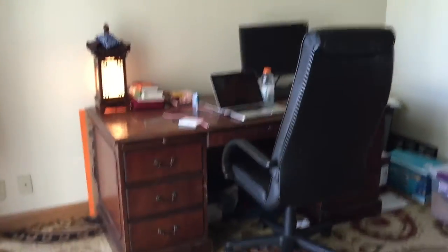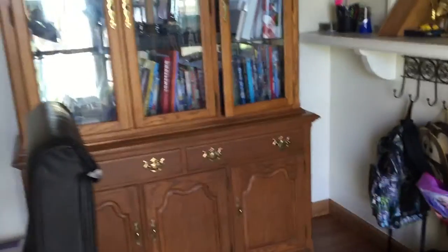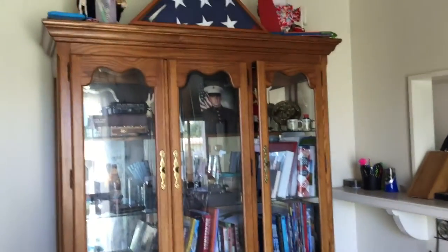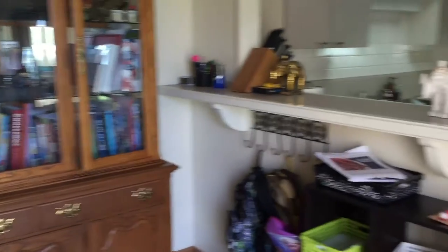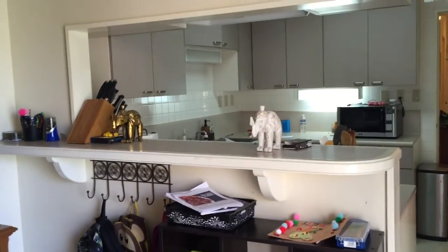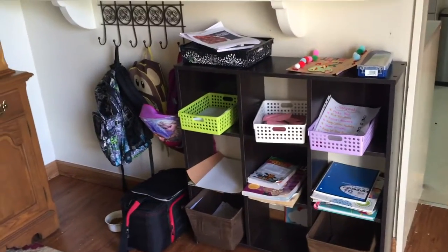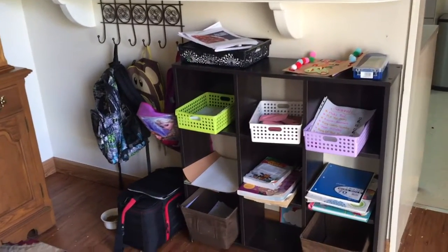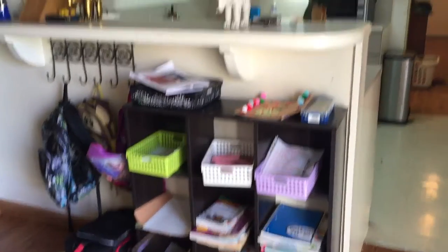And then we have the computer room, or what we use as a computer room. The desk we bought here as well, and the rug I bought here. We have a china cabinet that is base furniture, with mostly books and special items that we've gotten from different countries including Bali — some fun little elephants we got from Bali as well. This is kind of the kids' nook over here — they hang up their book bags, check off their list of different chores, and this is just sort of their arts and crafts area.